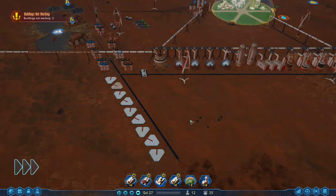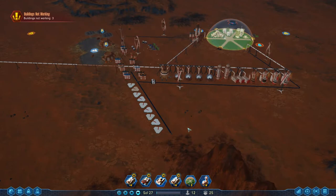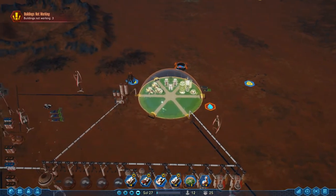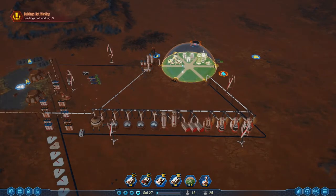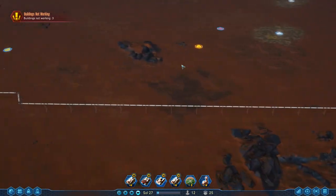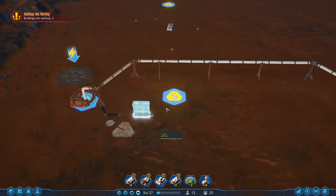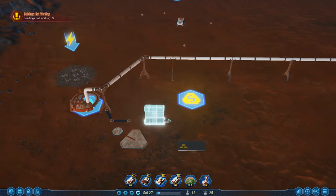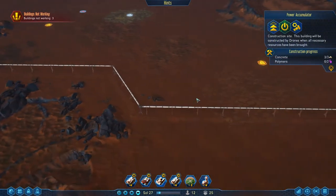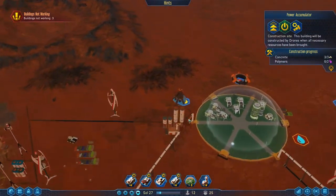Hey guys, welcome back to Surviving Mars where, funnily enough, we are doing our best to survive Mars. Last time we got ourselves a situation where people came along and we managed to get through the entire 10-day stint to show that we are worthy of holding on to colonists. Today's mission is to get all the secondary considerations done.